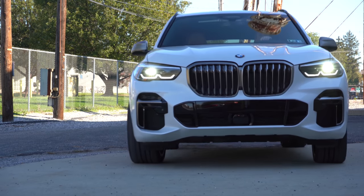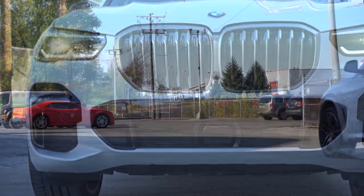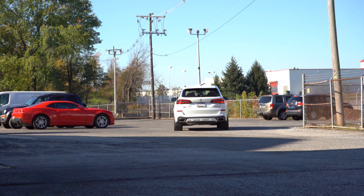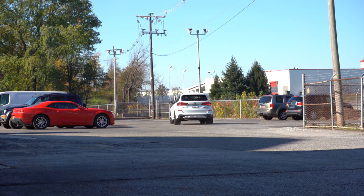There is actually one major change for the 2022 BMW X5, and in this video I'll be going over that change as well as testing out acceleration, braking, steering, ride quality, the sound system, and an exhaust clip — all that fun stuff.